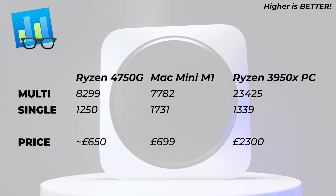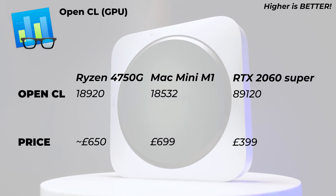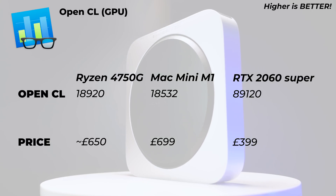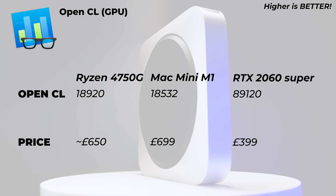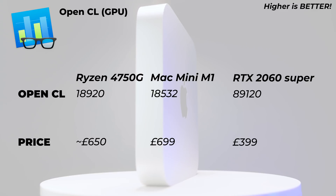Testing the GPU side with Geekbench 5 OpenCL: the Mac Mini scores 18,532 but the Ryzen scores 18,920 — about 2% faster. I also saw the Ryzen hit over 19,000 on the GPU score multiple times, but I didn't see the Mac Mini do the same.